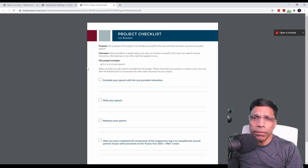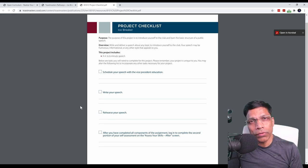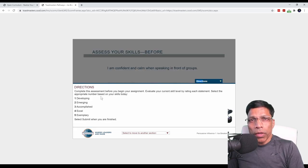This will open a checklist for you to review, to plan and prepare your project. For example, for the Icebreaker project, you need to deliver a speech that is four to six minutes in length. To achieve that, you first need to schedule a speech with your Vice President Education. Once your speech is scheduled, you need to write your speech, rehearse it, and finally deliver the speech in front of your club members. Once you have delivered your speech, you will come to Basecamp and mark the project as completed. As you progress through this resource, you will be asked to do a self-assessment before delivering your speech.